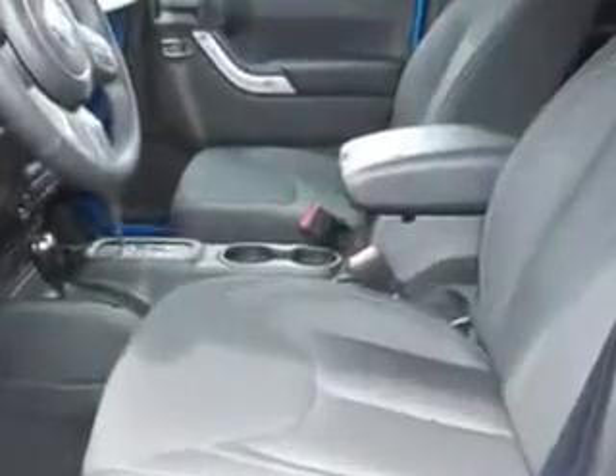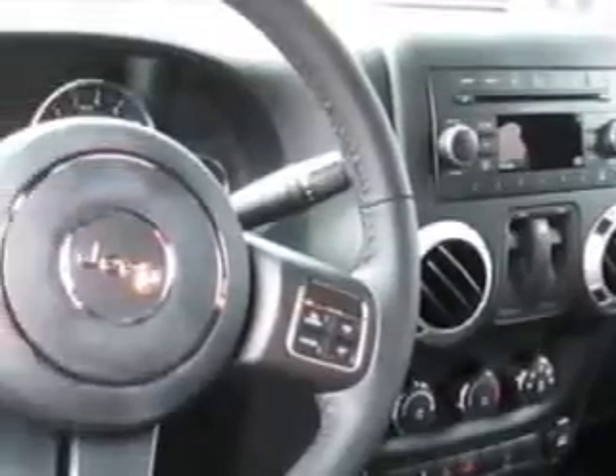Front and rear suspension stabilizer bars, and much more. Enjoy the drive and have peace of mind in this 2015 Jeep Wrangler.